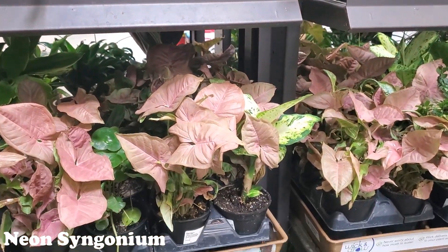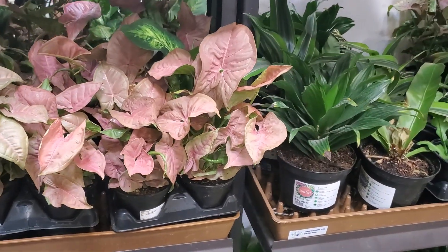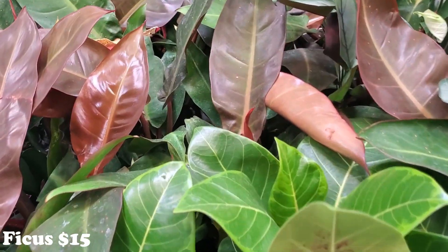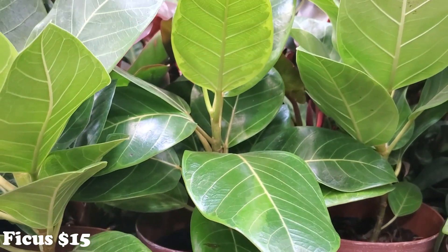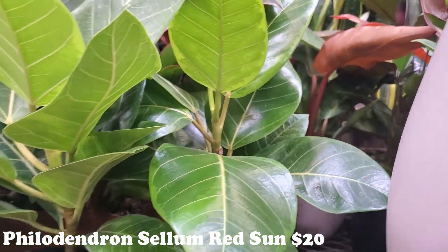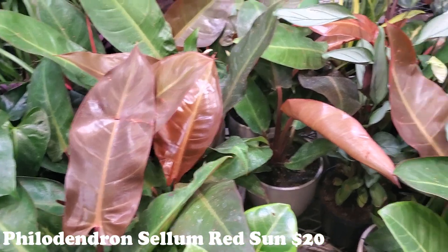They also have some more of those really beautiful neon syngoniums. This was at that Brighton location, and they have it up here as well - I think we're in North Glen. Look at how big and gorgeous. I love all these new philodendrons. There's some ficus hiding - those are $15 and they're gorgeous too. But I want to look at this other one. It says Philodendron Anselum Red Sun, $20. Look at how big and gorgeous those red leaves are - there's a big one over here and it's so pretty.